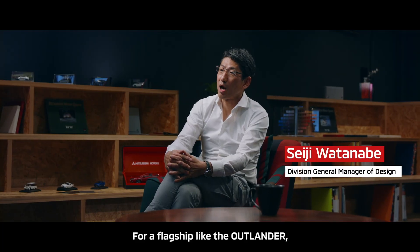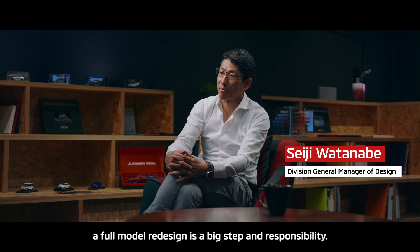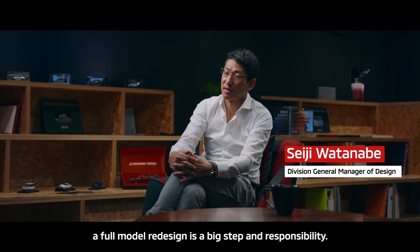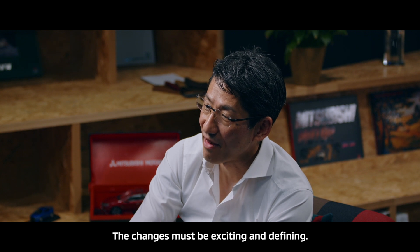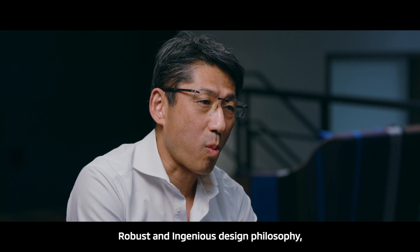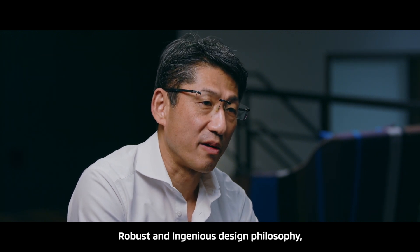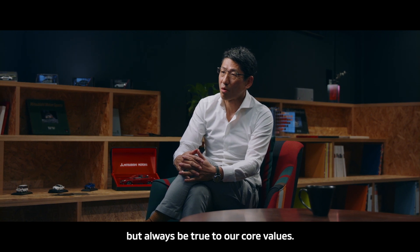For a flagship like Outlander, a full model redesign is a big step and responsibility. The changes must be exciting and defining. We had to push the envelope of our robust and ingenious design philosophy, but always be true to our core values.